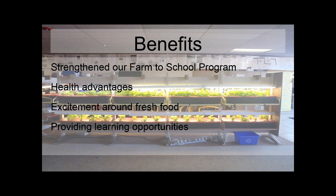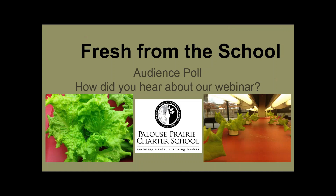The main benefits for us have been it's strengthened our farm-to-school program, it has health benefits, lots of kids are excited about having fresh lettuce in their lunch, and the system is a great learning tool. Thank you for listening. Now we have a poll.